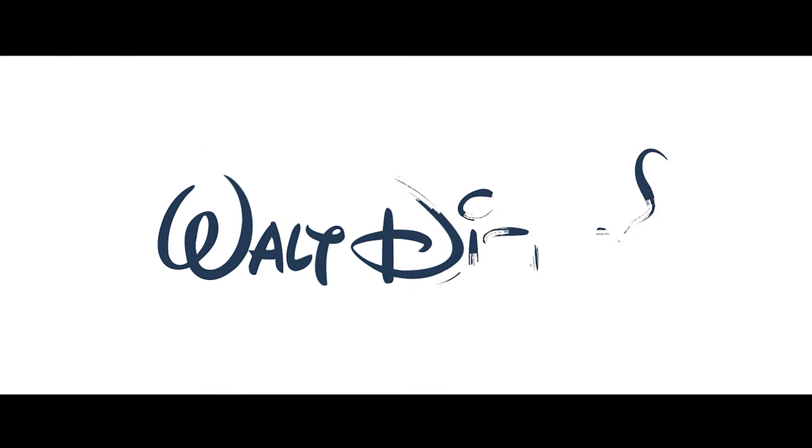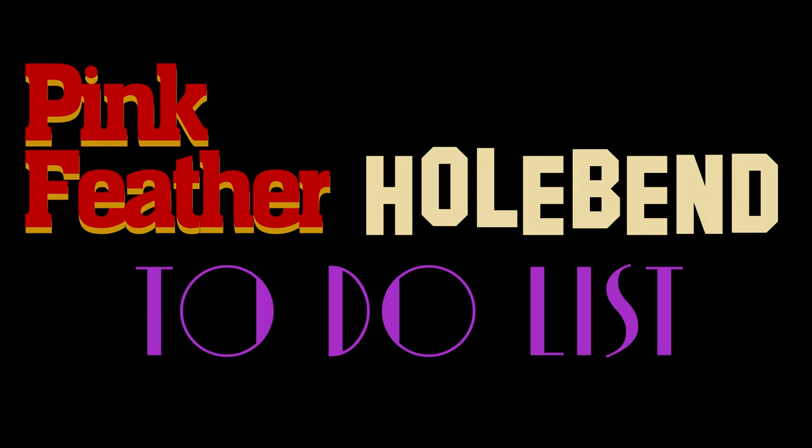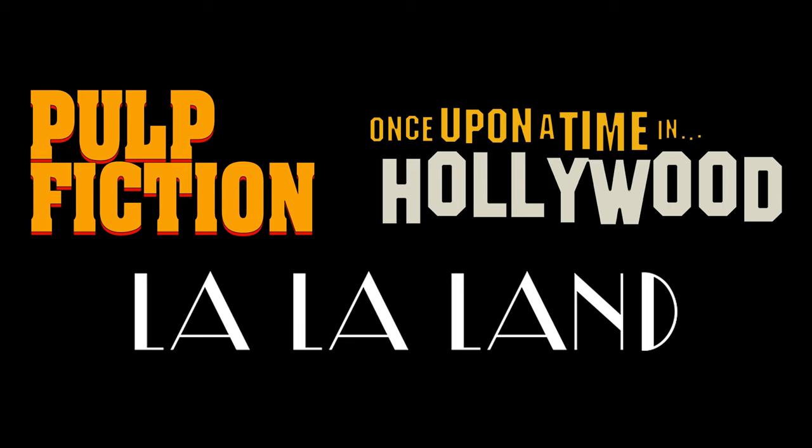A memorable typeface is instantly recognizable. Let's put this to the test, shall we? Where have you seen this font before? Looks familiar, doesn't it? What about this one? A part of your brain probably recognizes where you've seen them before based solely on the font. But not all film productions get as creative with their font choice.